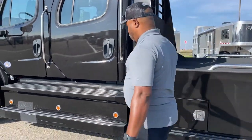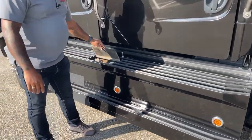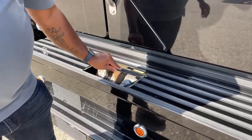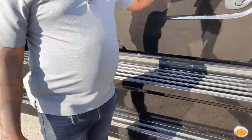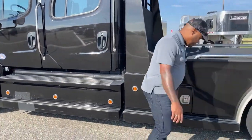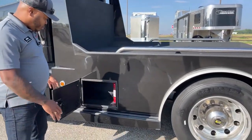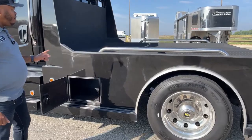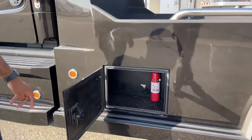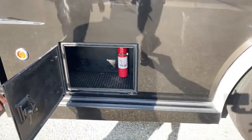We've got two different areas for fuel — right here we have diesel and DEF, and then we also have another fuel tank on the opposite side. There are storage boxes on either side; this is a shorter bed so you have a smaller storage box on either side. You could also add a storage box to the bed of the truck if you need more storage. It does come equipped with a fire extinguisher in the back end.